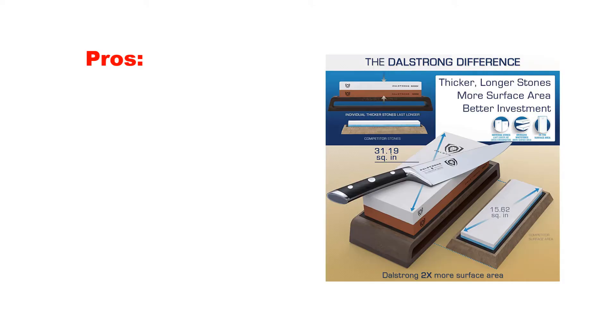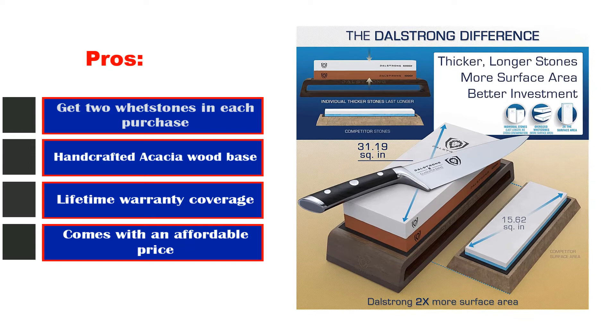Pros: Get two whetstones in each purchase. Handcrafted acacia wood base. Lifetime warranty coverage. Comes with an affordable price. Cons: Has a learning curve.